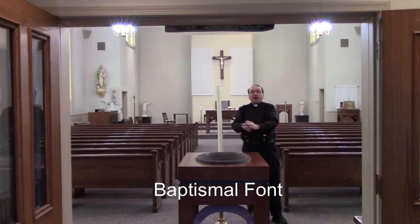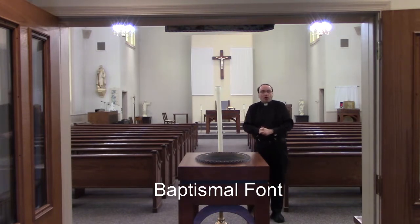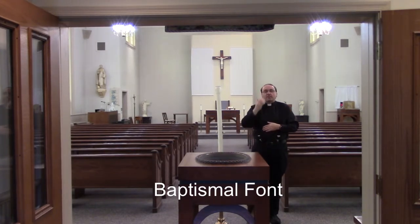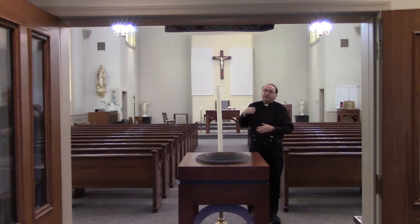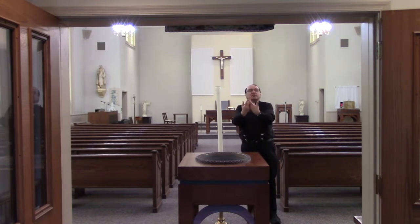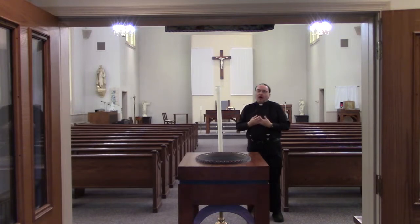Here at St. Thomas Aquinas, the baptismal font is near the main entryway. And so that serves for us to bless ourselves, dipping our hand in the water, making the sign of the cross, in the name of the Father, the Son, and the Holy Spirit. We do this to remind us of our baptism, our entry into life with Jesus.